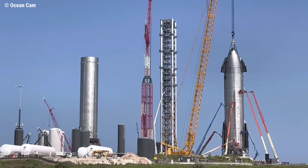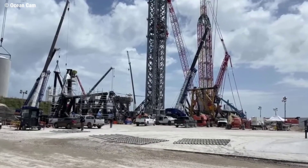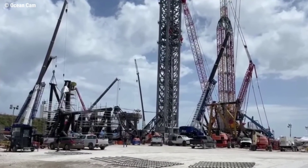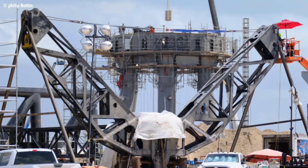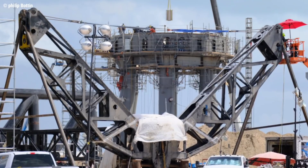The huge integration tower now dominates the Boca Chica skyline. Work is also required to install the quick disconnect arm, needed to fuel a Starship when atop the Super Heavy booster. The QD arm continues to be fabricated on site, along with the fascinating arms that will catch boosters and starships when they return to the launch site.